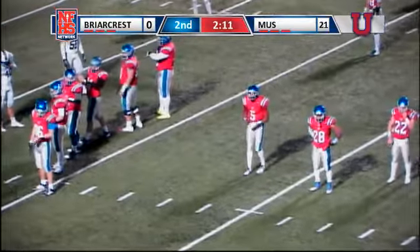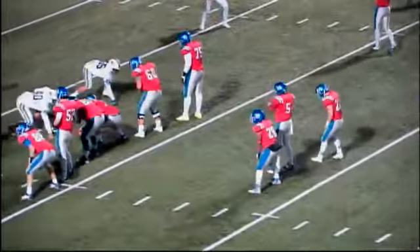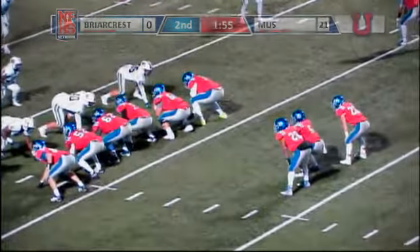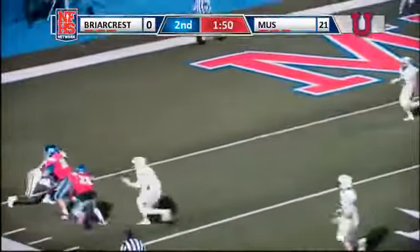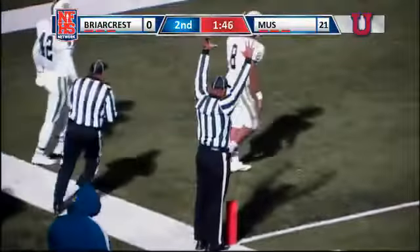We'll replay first down, and now it's first and goal from the 13 following the procedure penalty. Two wide receivers right. Evans in the shotgun, back to throw, looks left, has a man complete. That's Foley and Bradley into the end zone for the touchdown.